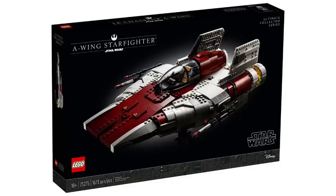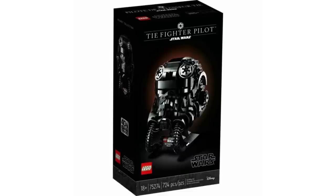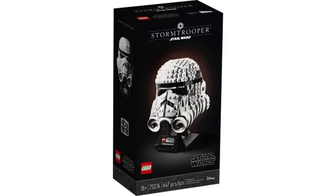Here are two more ones I would recommend getting if you haven't already. The 75274 TIE Fighter Pilot's Helmet is going to be retiring. I have not gotten that one yet — I need to get it soon because I'm worried it's going to sell out any day now and I'll never get it again. And also the 75276 Stormtrooper Helmet — that one will be in stock a little longer, but the TIE Fighter Pilot is certainly going to be a bigger priority.